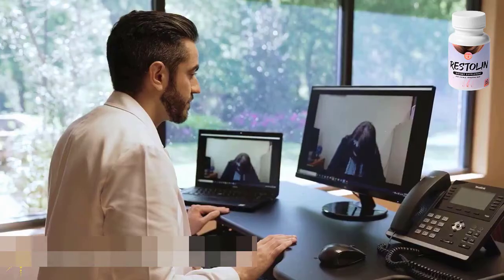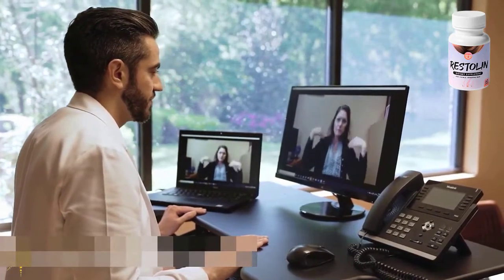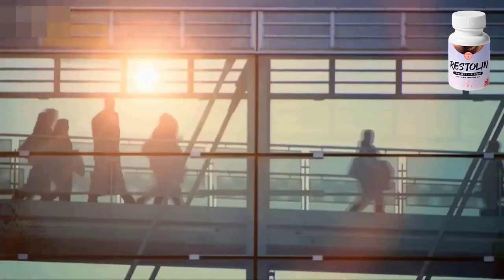Now I will tell you all the important and relevant information about Restolan: what it is, how it can help you, and what are the side effects.